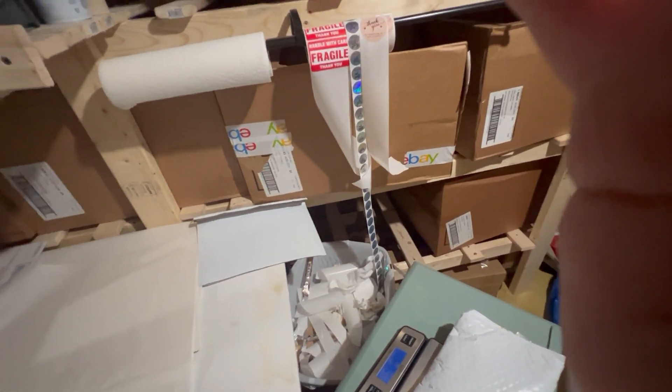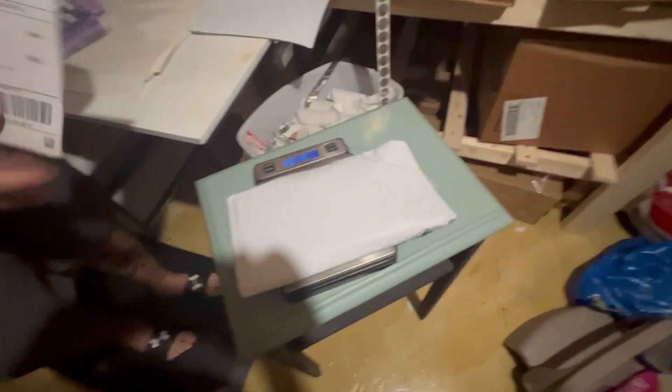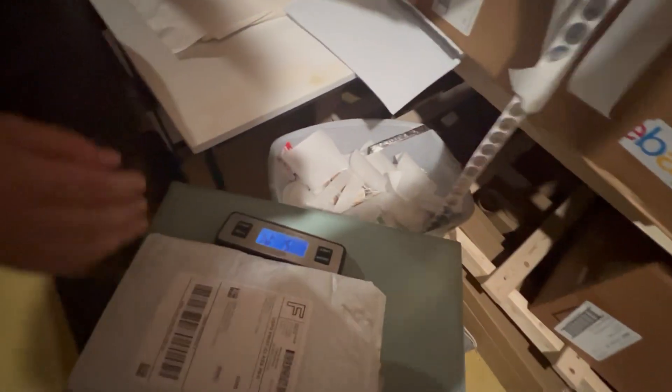It comes over here. Once you print the label with the thermal printer — there's no ink involved — I peel it off because these labels are self-adhesive. We stick it on. We've got little 'thank you for supporting our small business' stickers we put on here because our customers are what makes us, and we just appreciate them. As you can see, this is some of the stuff we packed up last night from the sale.